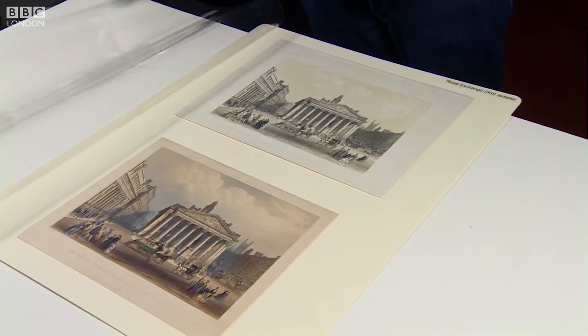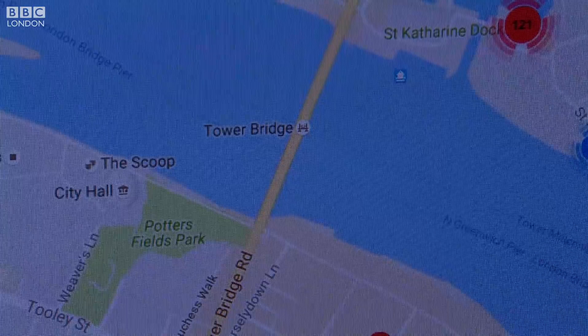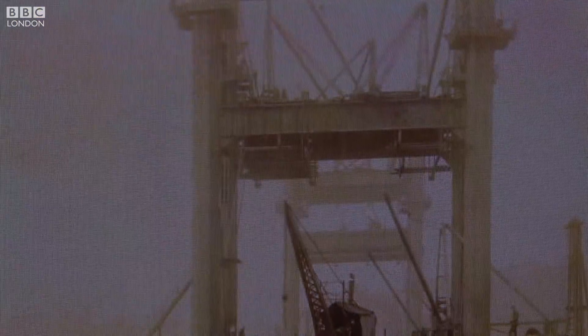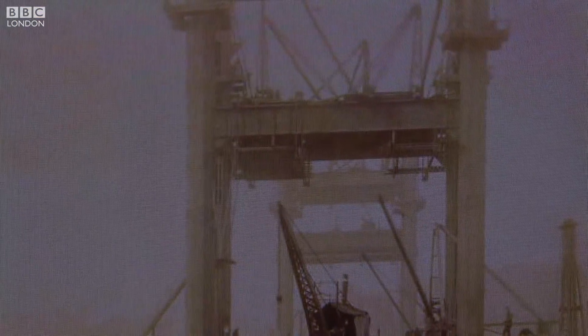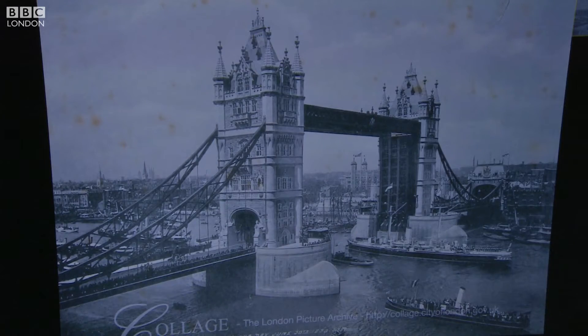One of the most exciting elements of the new website is the London Picture Map. It allows you to zoom in and see any address in central or outer London. For instance, if you look in at Tower Bridge, you'll be able to see all of the photographs, prints, and film footage. The photos include some taken while it was being constructed — I think they provide quite an astonishing view.